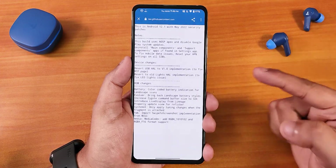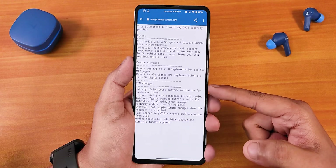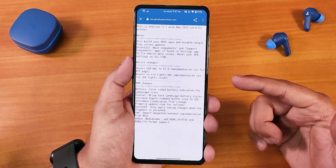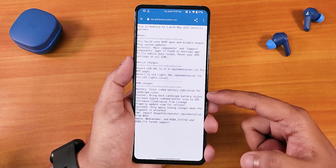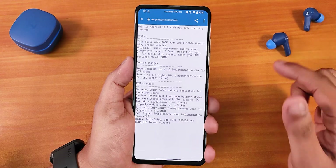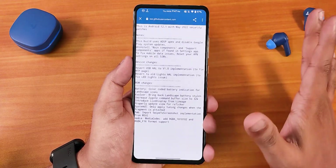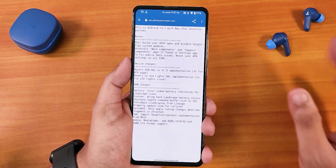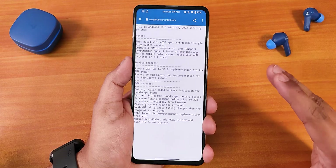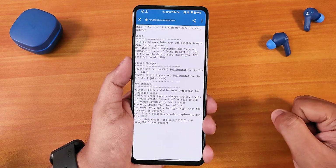That is totally my opinion. If you want to look at the changelogs, you can read the ROM changes — there is the color-coded battery indication for landscape icon. There are also bring-back landscape battery styles and stuff. I'll show you everything from the customization section again because last time I didn't show those. This ROM includes Gapps in the ROM file itself, and if you have no idea how to flash this ROM, you can check out the cards or the description box.